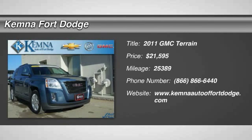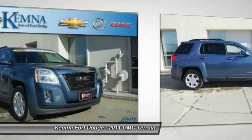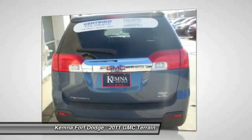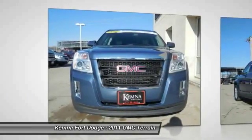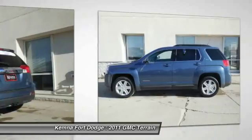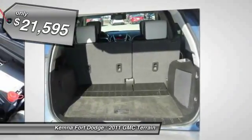The 2011 Terrain. The GMC Terrain combines the benefits of a crossover with the style and functionality of an SUV. Terrain offers uncompromised capability, a balanced stance, and a commanding view of the road, letting occupants enjoy a confident driving experience. An EPA-estimated 32-highway MPG is not bad either, and it is priced below $25,000.